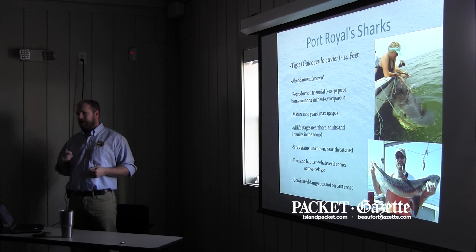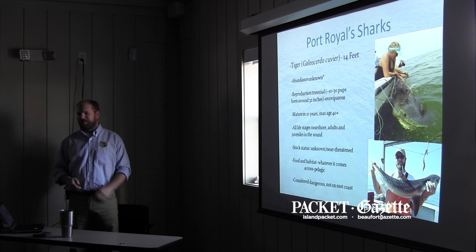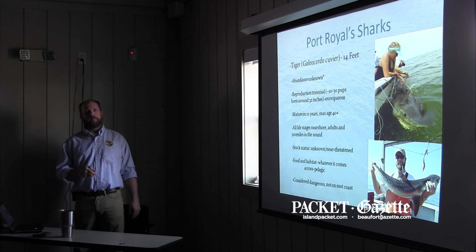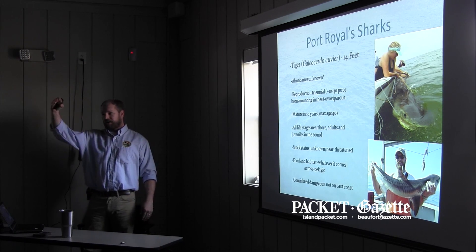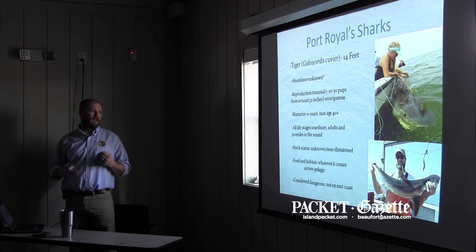If you ever see a tiger shark pup, they're all head, all mouth. They pretty much just feed and feed and grow. They're one of the few sharks that double every year for the first three years in size. So they grow really quickly and get out of that danger zone where something else might eat them.